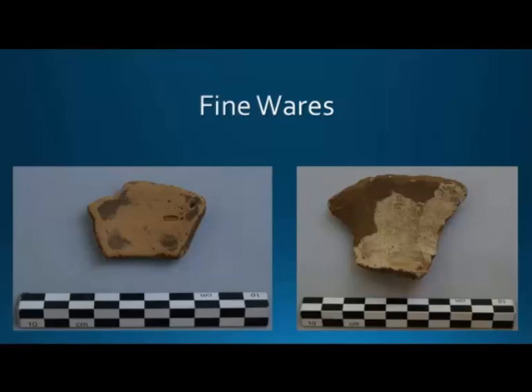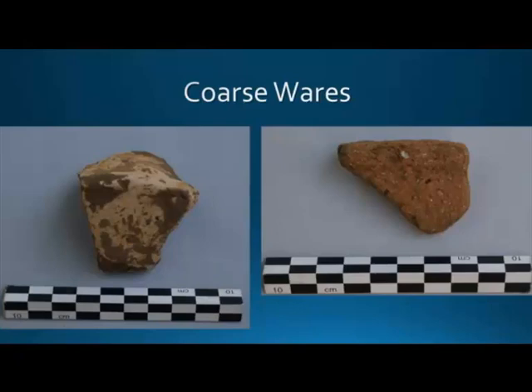The wares. There are fine wares of two types: the orange wares and the buff type. They have no real difference as far as shapes are concerned — we found the same shapes in both types. In fact, they come from the same workshop, which we'll discuss in a minute. They consist of the majority of the diagnostic finds from this site — at least two-thirds of them belong to the fine wares category.